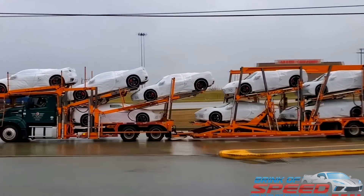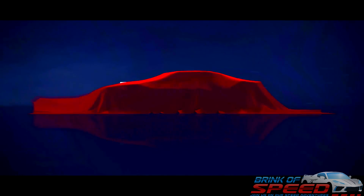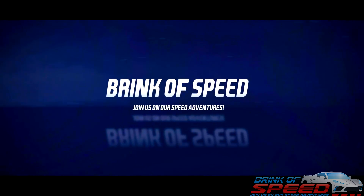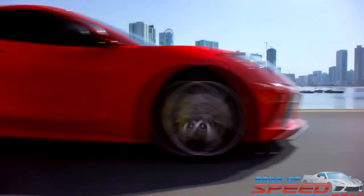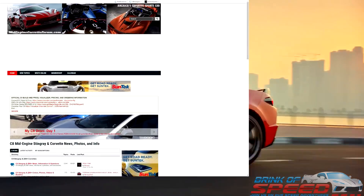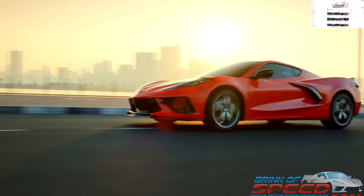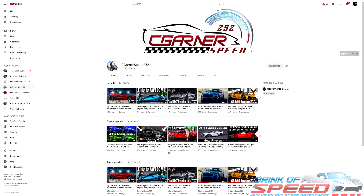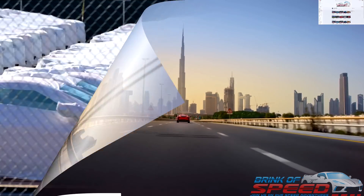Ladies and gentlemen, today I have some big C8 updates that will affect you and your new Corvette order. Hello everyone and welcome back to Brink of Speed. I hope you are all ready for these amazing updates today. I'd like to thank the Mid-Engine Corvette Forum for most of my intel today. If you haven't checked this forum out yet, go over there and join — you will love the atmosphere there, I promise. Also, I'd like to give a shout out to my friend Clarence over at CeaGarnerSpeed252. If you haven't checked his YouTube channel out yet, make sure to go check it out and give him a sub. Let's jump into the video.